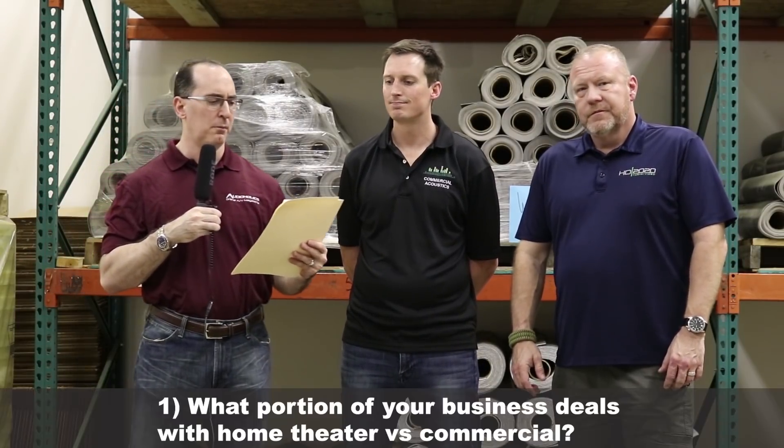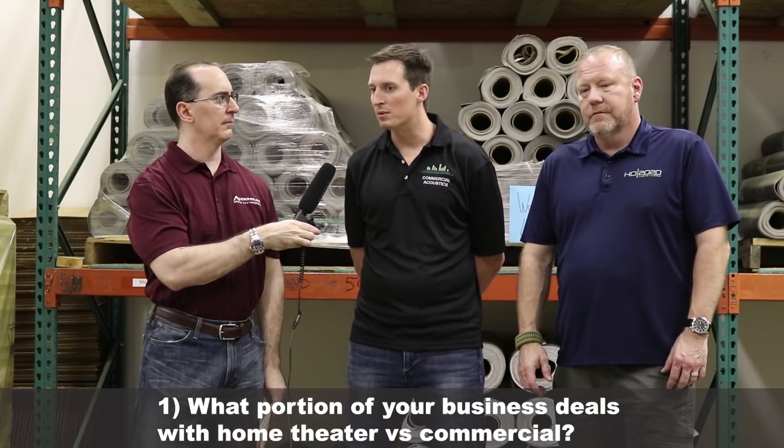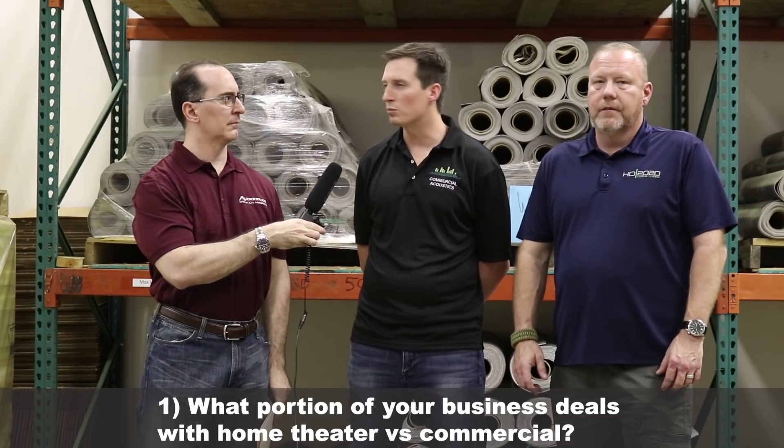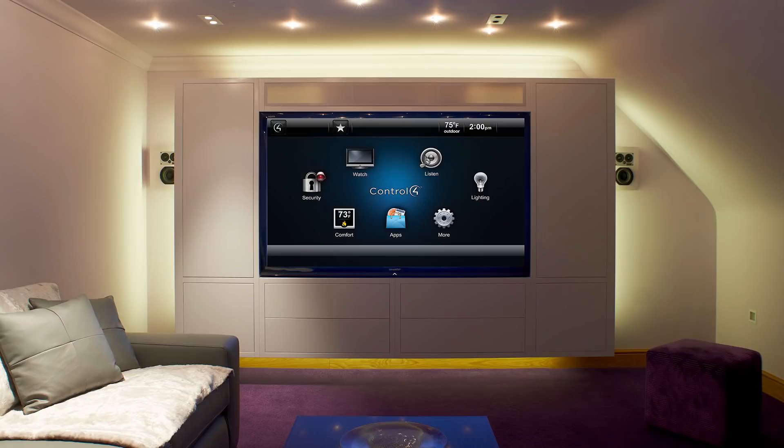My first question is: what portion of your business deals with home theater versus commercial? We are about 70% commercial, about 30% residential home theaters right now. We're hoping to change that with these series of videos we're doing with the Audioholics Smart Home, to get more focused on home theater related products. And not just home theater, but home in general — family rooms, media rooms, places where strategic acoustic treatments can change the feel of the whole room.